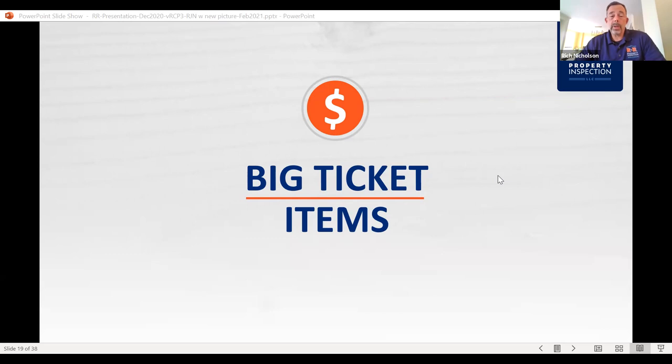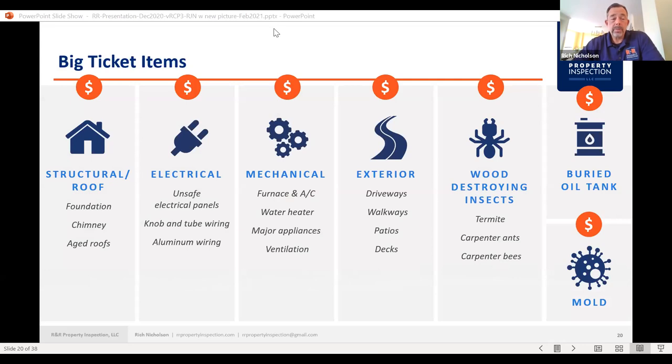Now let's cover some big ticket items — starting with structural and roof. Foundation is a big ticket item. If it's got cracking, evidence of water penetration, active leaking, signs of bowing — those are significant. Chimney leaks, looking at shingles if they're torn, ripped, have a bunch of organic growth on them, or you can see the granules are all gone and there are signs of delamination — that kind of stuff.